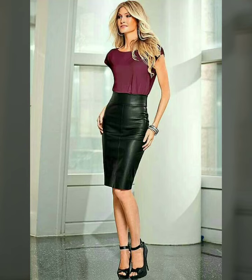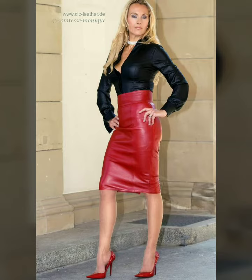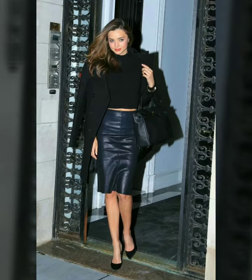Hello dear friends, how are you all? Welcome to my channel, I hope you are all fine and doing well. Today I'm going to share with you very stylish and beautiful designs of leather skirts and pencil skirts for women and girls. All these designs are very stylish and trendy. I must suggest you to watch this video till the end.